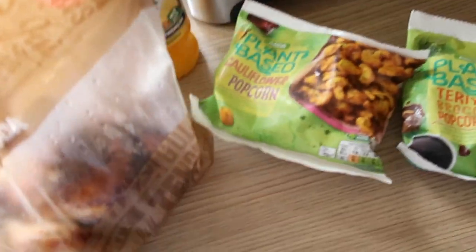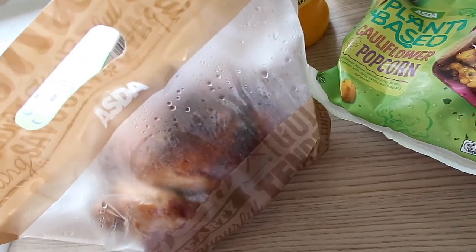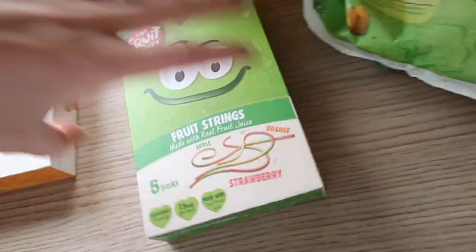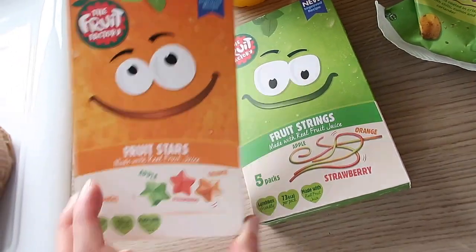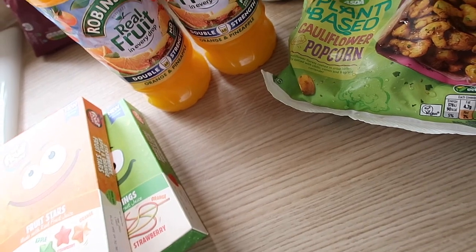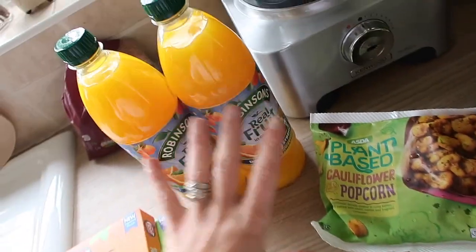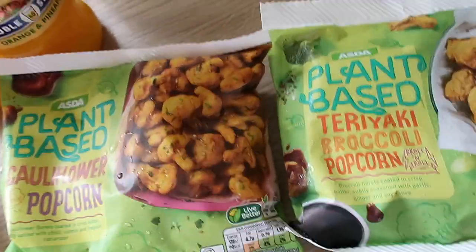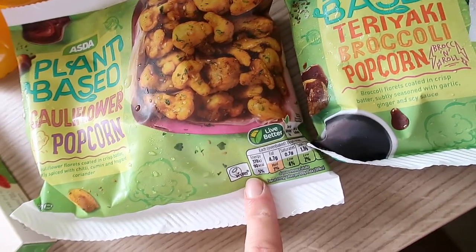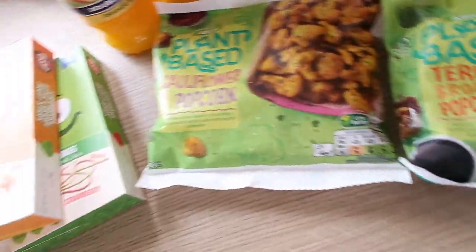A couple of bits from Asda: I got a whole rotisserie chicken for our quick roast tonight — there's just something so delicious about them. I also got fruit strings and fruit stars which were on offer. I mainly went in for orange and pineapple juice for Graham — they had the double strength which is even better. I also spotted cauliflower popcorn and teriyaki broccoli popcorn — they just sounded good, a really nice roasted side. There's loads of plant-based stuff in there.